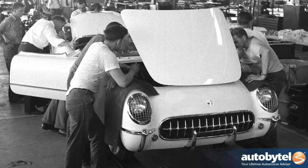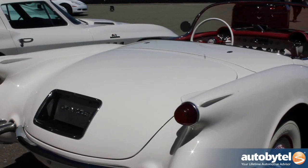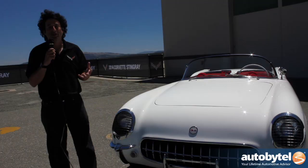Our famous chief engineer, Zora Arkus-Duntov, saw this car and thought it was great that America was doing a sports car, but thought he could take it and make it into a world-class performance car that could take on the best in Europe.